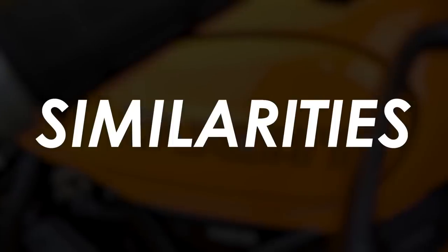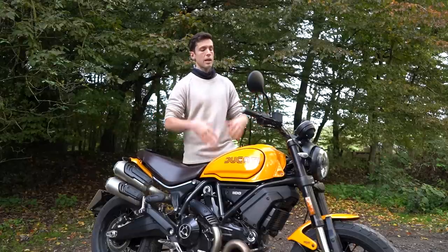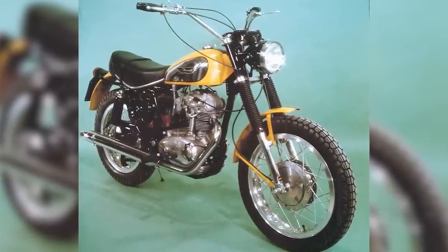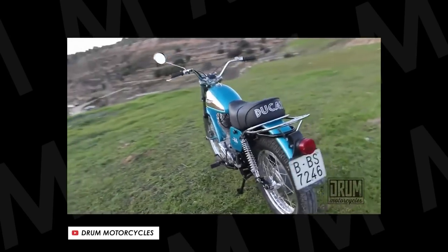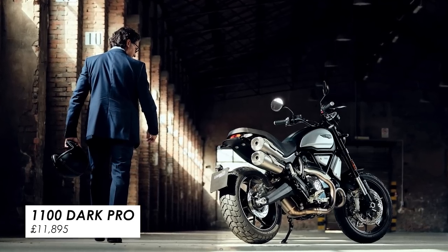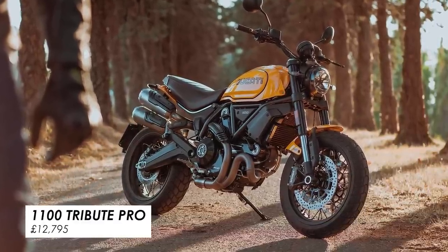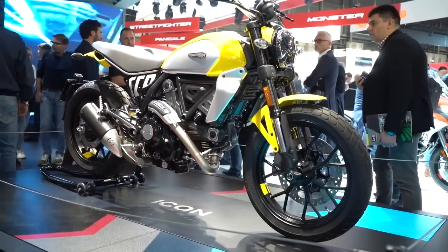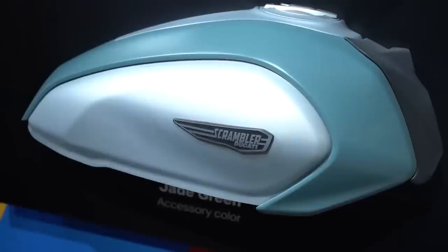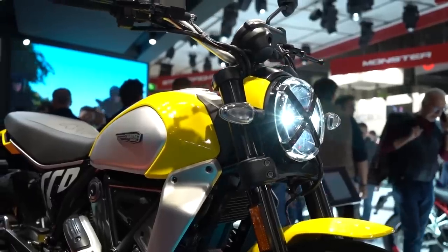Now back to the review. Let's start with how these bikes are similar, and the most obvious thing is of course the looks and the styling. They both take off the style of the original 1960s and 70s scramblers from Ducati. The 1100s come in a more affordable dark edition, or you can pay a bit more for the Tribute Pro like we've got here, which gives you a more eye-catching colourway and more distinctive graphics. The 800 was updated for 2023 with a massive selection of nine colour options, but the more affordable dark edition has unfortunately been discontinued.